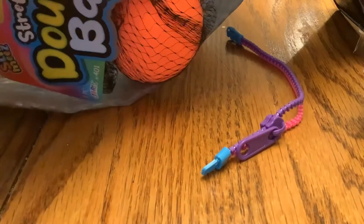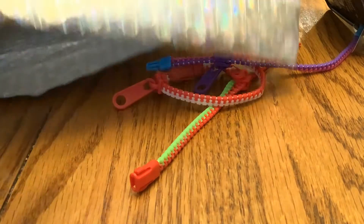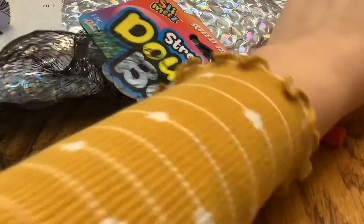They gave me three — they gave me three zippy bracelets. That's just cool! The dough ball — I got orange. Oh, that's my dog. I've actually never had just a regular dough ball. That's cool.